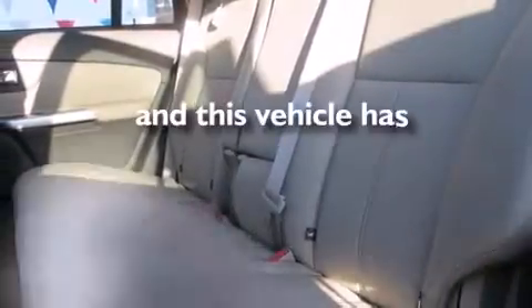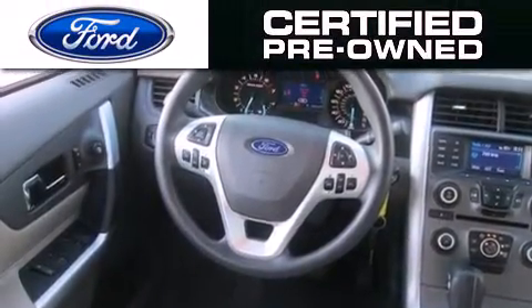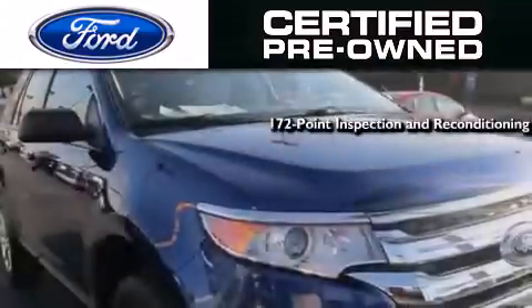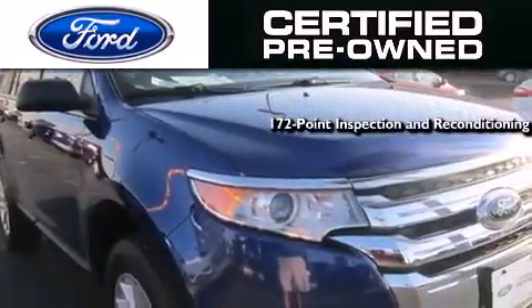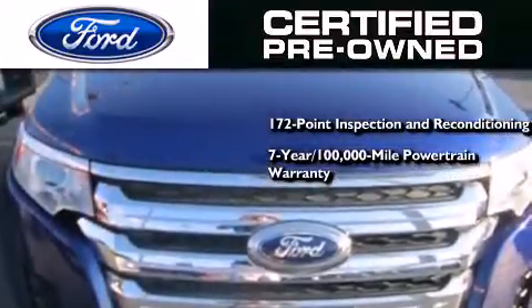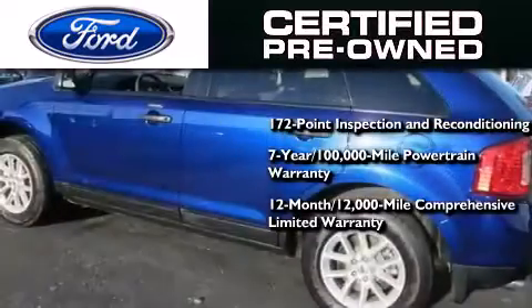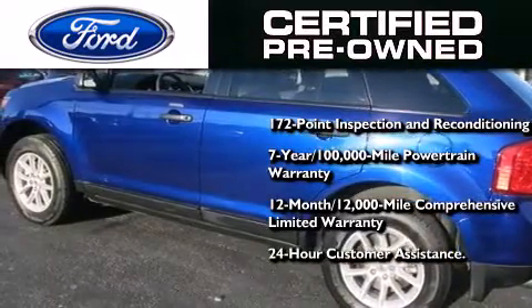This vehicle has fewer than 11,000 miles on the odometer. The Ford pre-owned certification includes a 172-point inspection and reconditioning process, a seven-year, 100,000-mile powertrain limited warranty, and a 12-month, 12,000-mile comprehensive limited warranty, plus Ford Motor Company's 24-hour roadside assistance program.